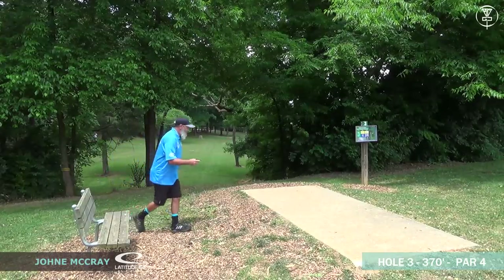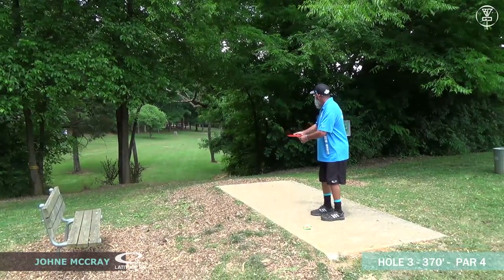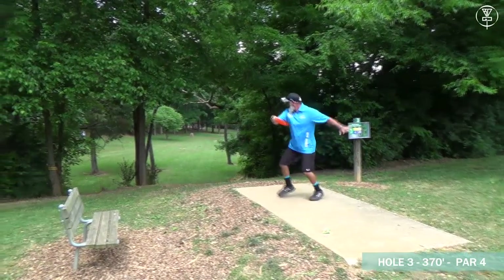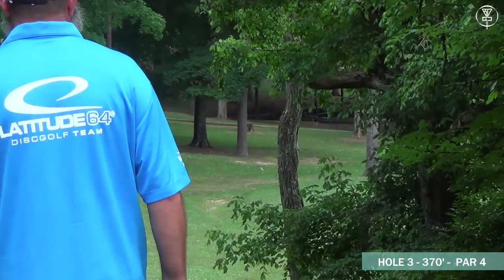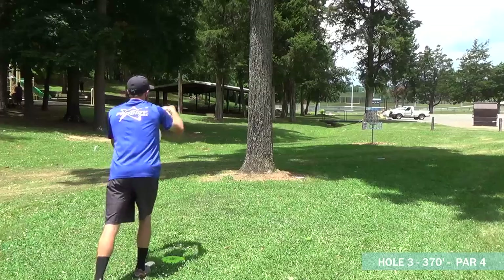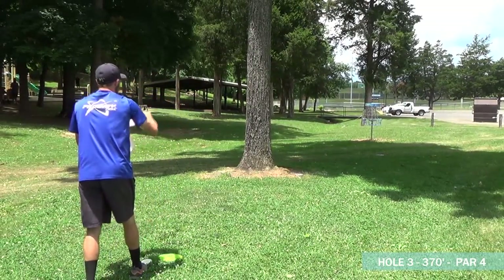Latitude 64-sponsored Johnny McCray — he's probably not going to be throwing any forehands today. You can see this turnover; he can absolutely mash a turnover. It's looking good, great line — the catch cam didn't quite get the finish on that one, but he's down there near the basket for sure.